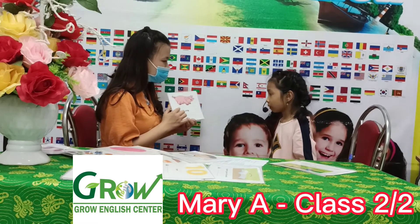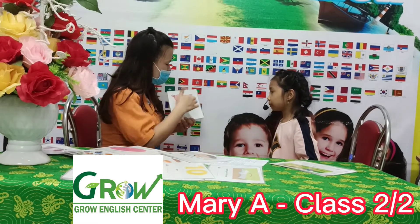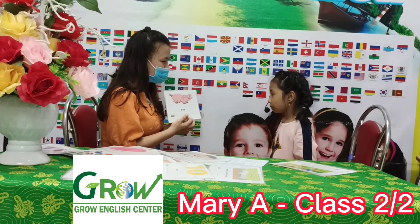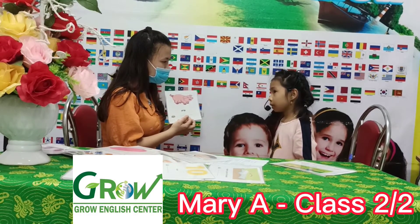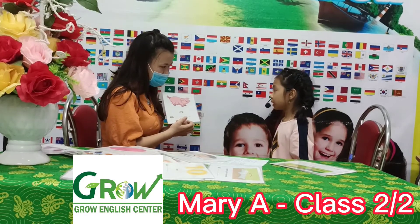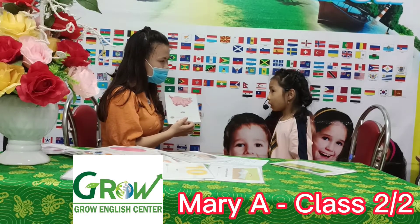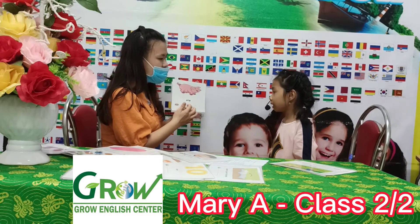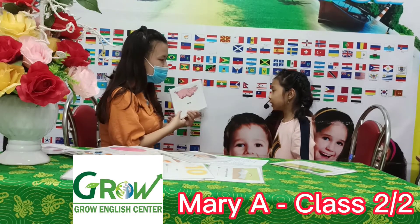What's that? Pink. What color is the pink? Pink. How do you spell pink? Pink. How do you spell pink? P-I-I-G.